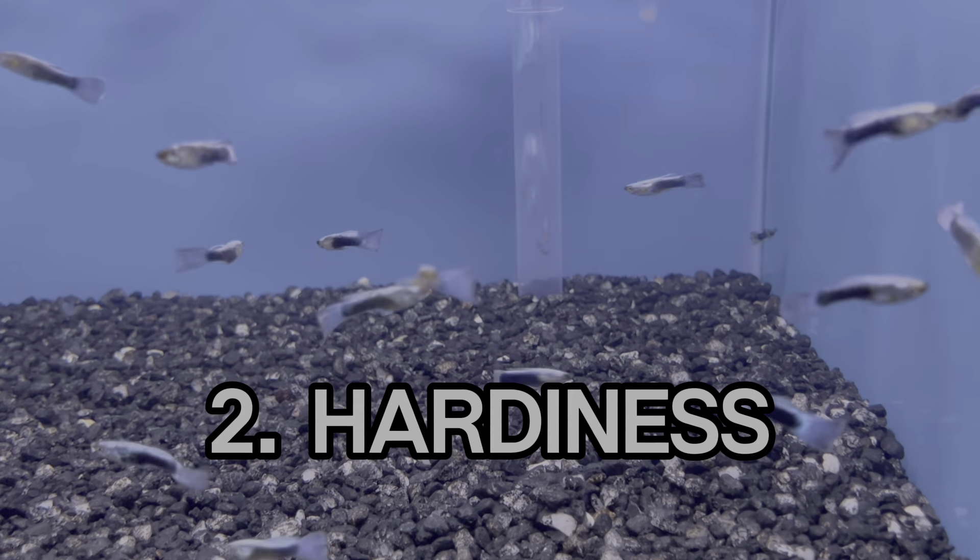Number two is hardiness. These guys are pretty hardy fish. However, when you get to your local big box stores, a lot of these fish come from fish farms overseas. They're mass-produced and mass-bred, and sometimes there's a lot of inbreeding, so their genetics just aren't as strong as they used to be. It's possible that some guppies will be susceptible to diseases and deformities. If you use Facebook or know of anyone in a local aquarium group, many fish keepers do their own local breeding and would be happy to trade, sell, or even give you guppies to begin with.